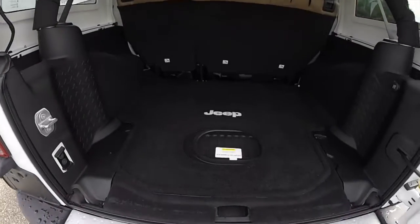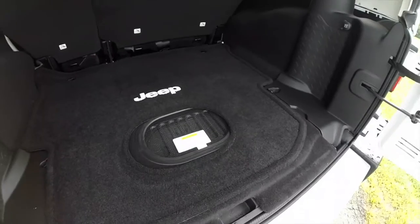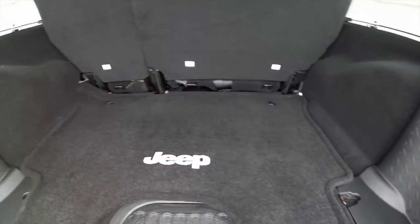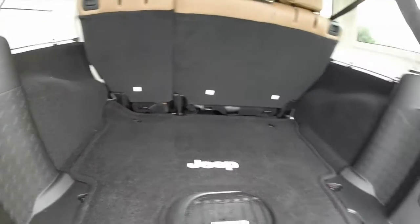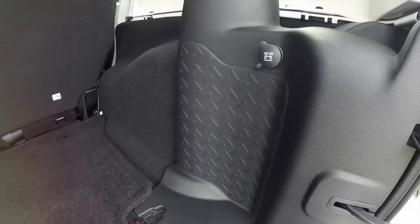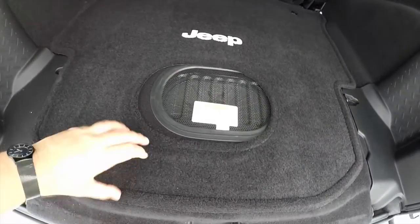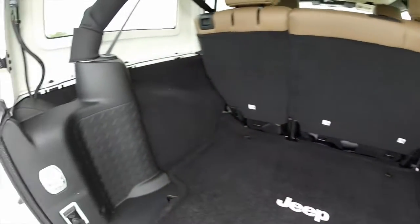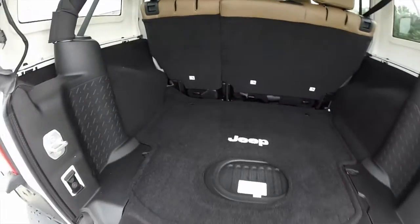For the 2015 model year, Jeep has changed its premium audio from Infinity to Alpine. In doing so, they have moved the old subwoofer from that trim location into the floor, which frees up extra space and gives it a more clean appearance.